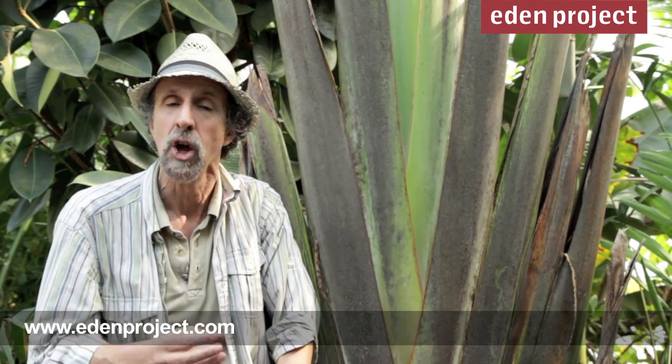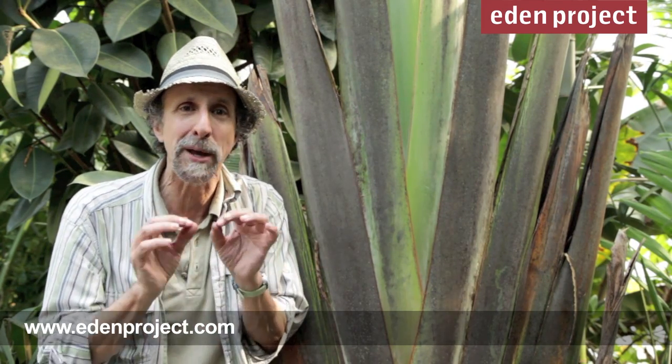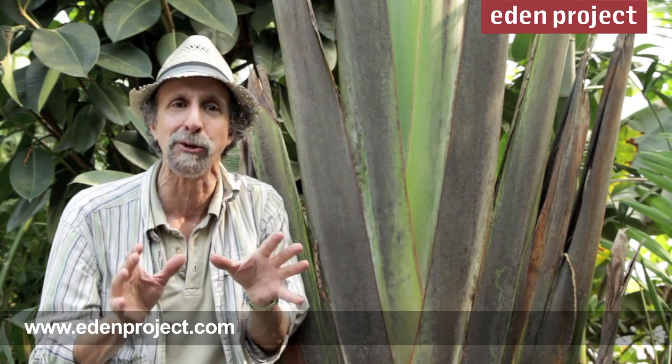What I really like about the traveler's palm is it gets pollinated by a lemur, which are only found in Madagascar, and the seeds inside will be a bright lapis lazuli blue. Incredible!